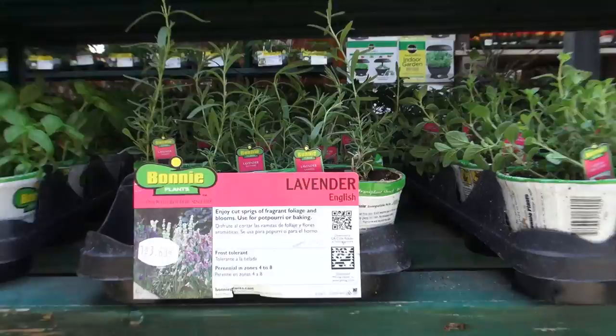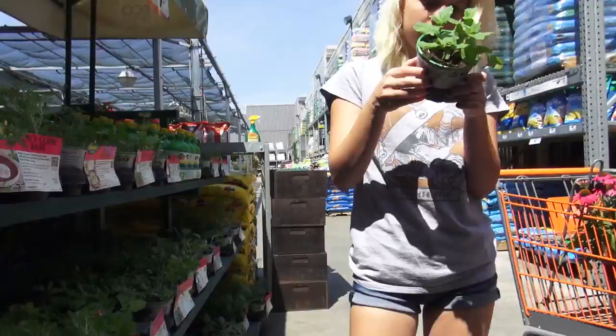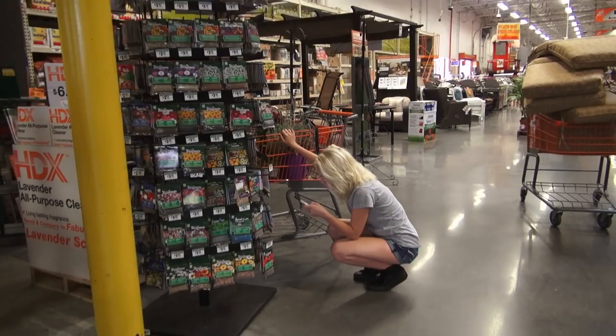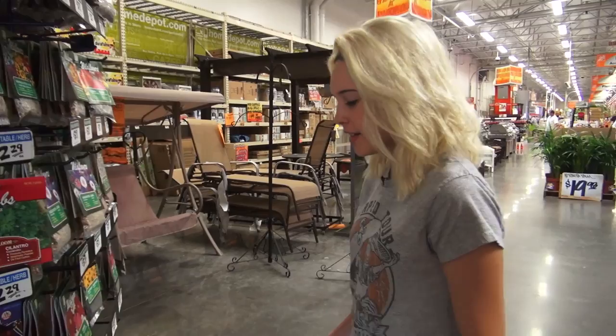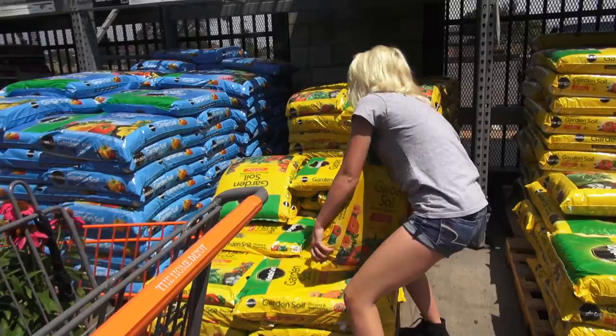Right now I'm looking at herbs — I'm gonna try to find mint and lavender. I'm also looking for cilantro. This one looks good. This is kind of cool — this pot becomes part of the soil when you plant it. They didn't have wildflowers that were already grown out there, so I have to come in and get seeds and plant them myself, but that's okay. This is the California poppy — even better because that just means it's native to here.